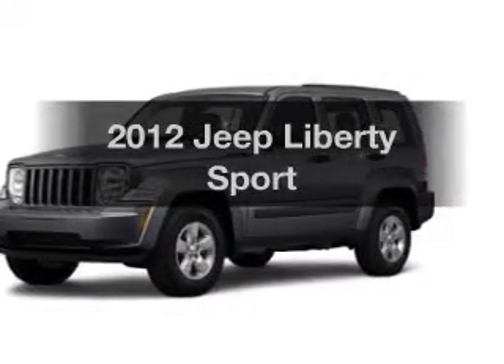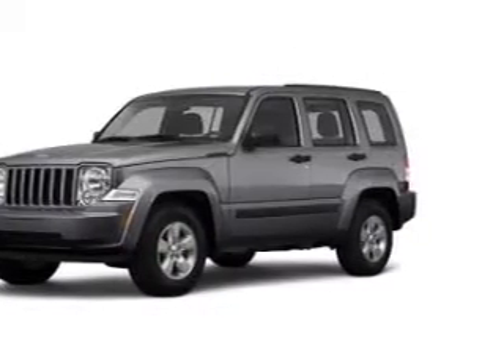Get noticed in this 2012 Jeep Liberty. This is the set of wheels you've been looking for.